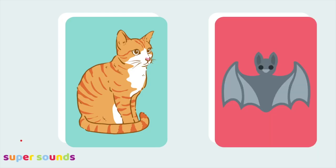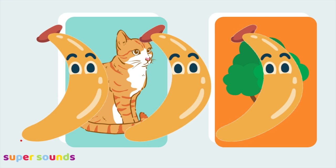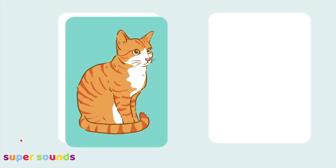Join in with this game by shouting bananas when you see a picture that doesn't rhyme. Remember, words rhyme when the ending sounds the same, so a bananas word will have a different sounding ending. First we're going to look for words that rhyme with cat.